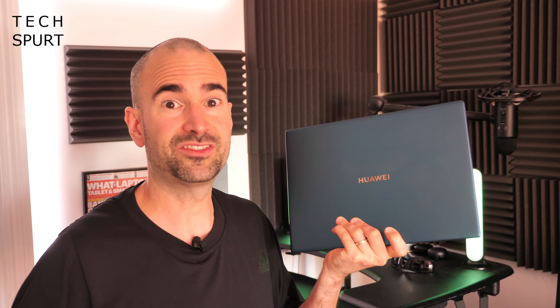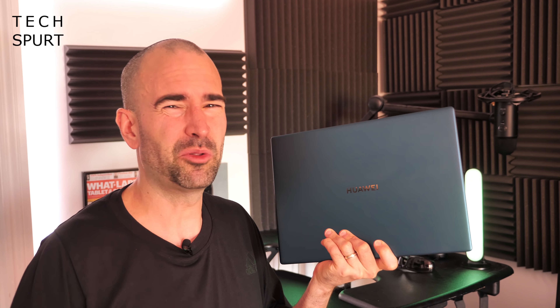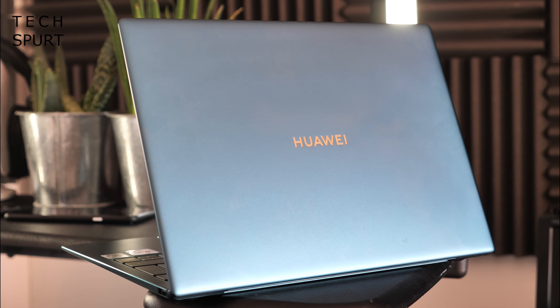Huawei did decide to jazz up the colour options a bit for this 2020 model, which is just as well because that space grey model was a bit on the austere side. This emerald green effort is loads nicer and it helps the MateBook stand out even more from rivals like the MacBook Air.